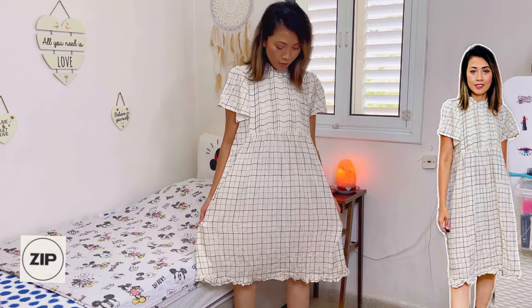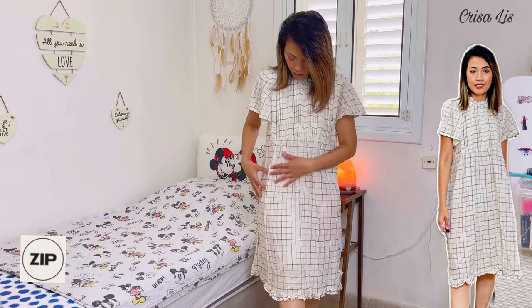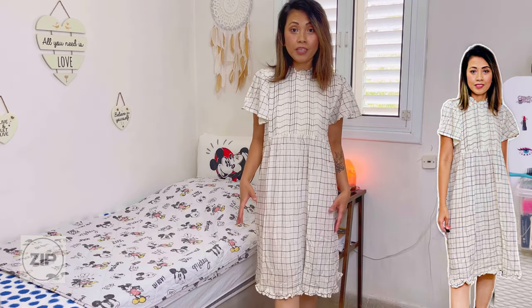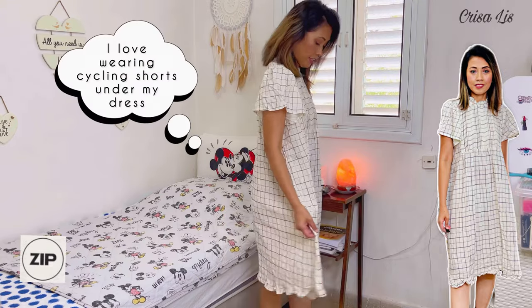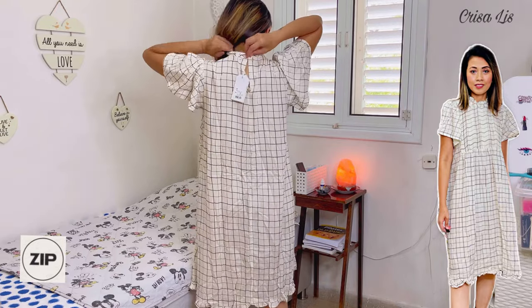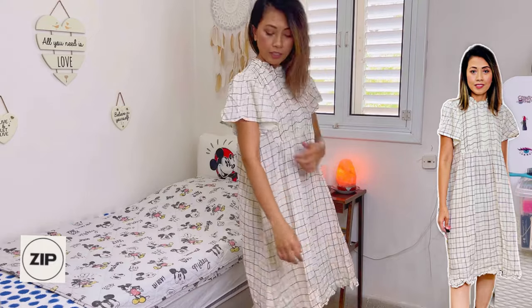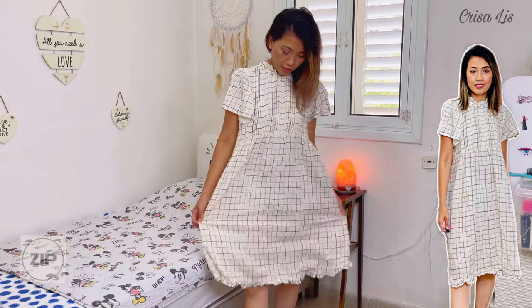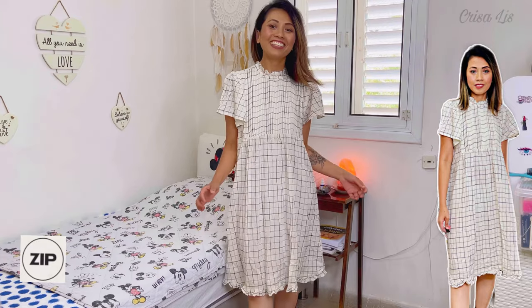The quality is good. It's kind of see-through so you can wear something inside like cycling shorts. From the back it looks like this — it has something at the back. I also like the sleeves like this and it's very airy. I really love this.